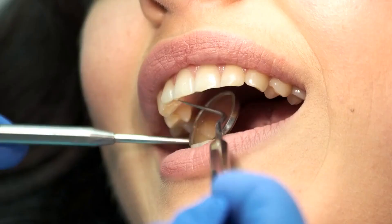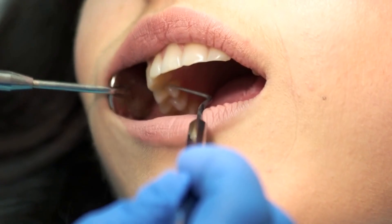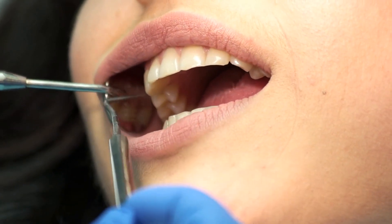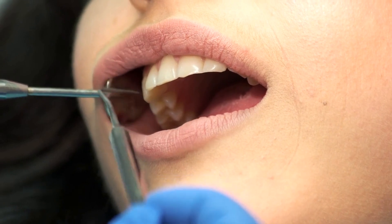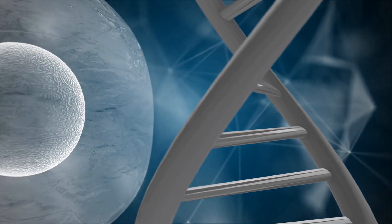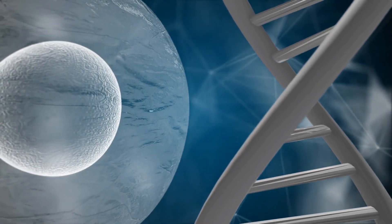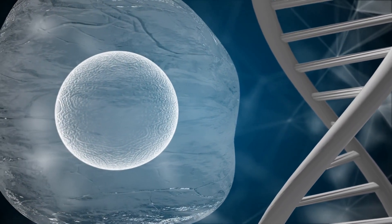Dental health: Vitamin K2 helps maintain healthy teeth by regulating the proteins osteocalcin and MGP, which are involved in the formation of dentin, a key component of teeth. Cellular health: Vitamin K2 has been associated with regulating cellular growth and apoptosis, which may contribute to cancer prevention and overall cell health.